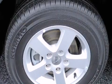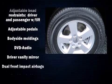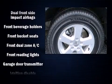Safety equipment has been integrated throughout, including front-side impact airbags, traction control, anti-whiplash front head restraints, ignition disabling, and four-wheel disc brakes with ABS.